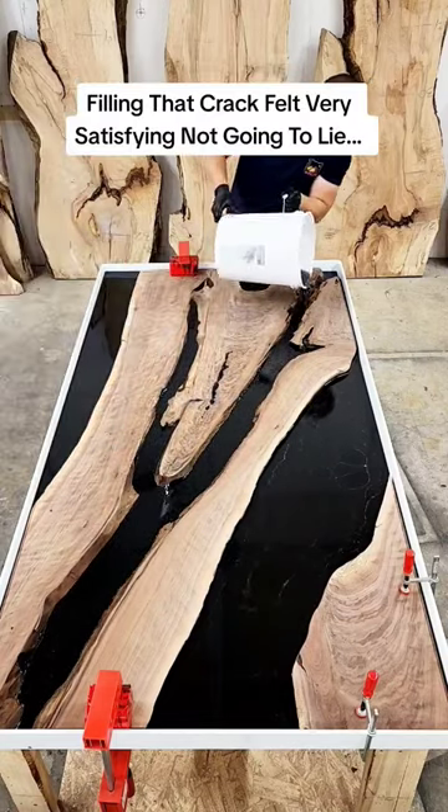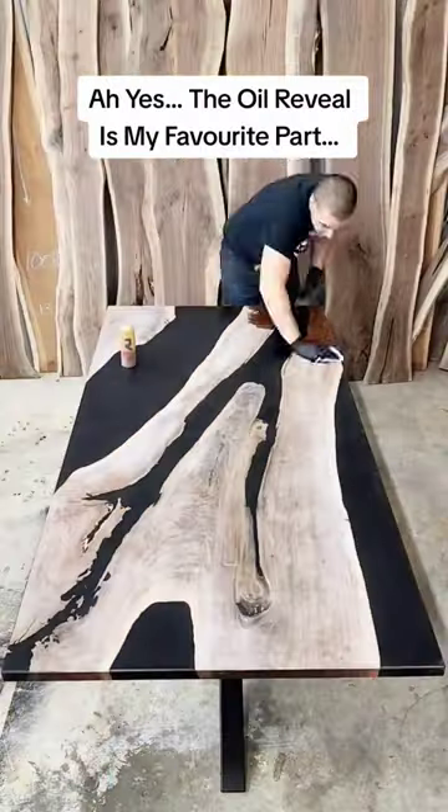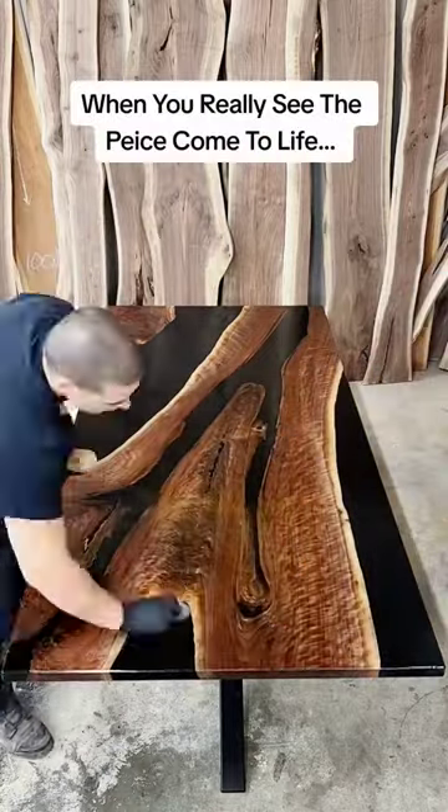Filling that crack felt very satisfying, not going to lie. That royal reveal is my favorite part — when you really see the piece come to life.